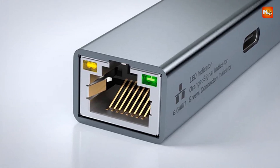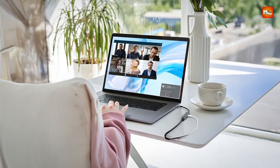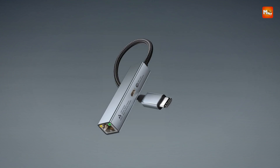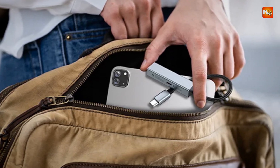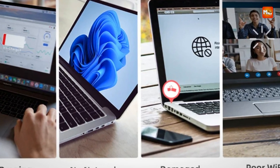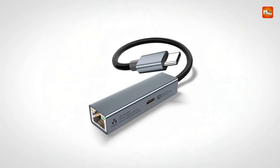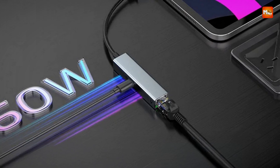The compact and portable design features a short cable, making it easy to carry and store without taking up much space. Despite its small size, the adapter offers robust functionality, handling heavy data transfers and maintaining a stable, high-speed connection. Made from durable materials, it's built to withstand everyday wear and tear. Pros: dual functionality, high-speed connection, compact design, convenient charging. Cons: limited to USB-C devices, not suitable for heavy-duty gaming.